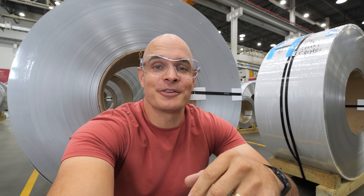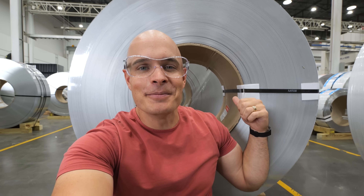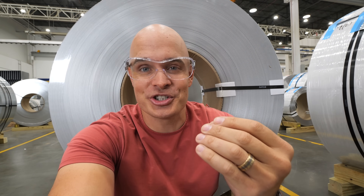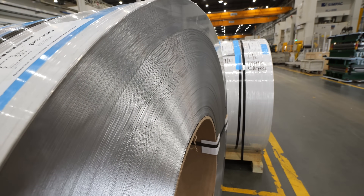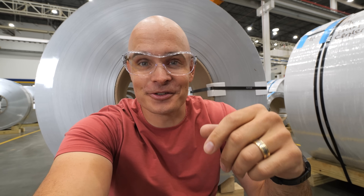Today we are at the LG home appliance factory in Clarksville, Tennessee. The metal you see behind me is going to turn into a washing machine. This is the first home appliance lighthouse factory in North America. More on that later. Let's get started.